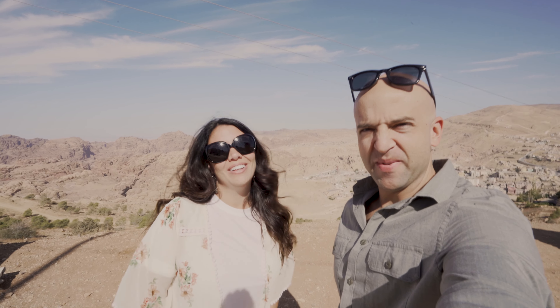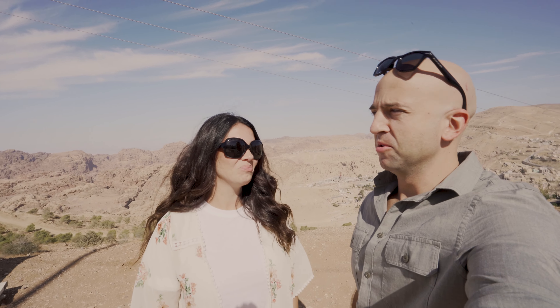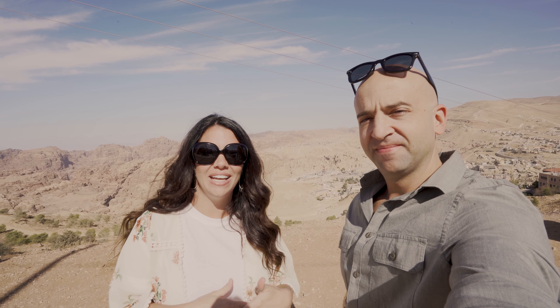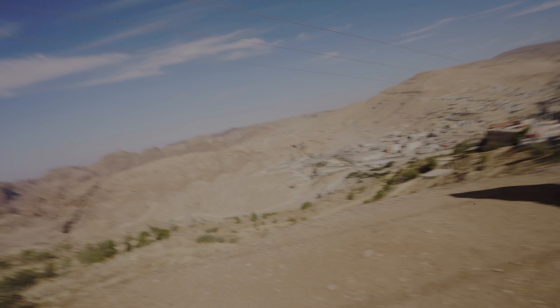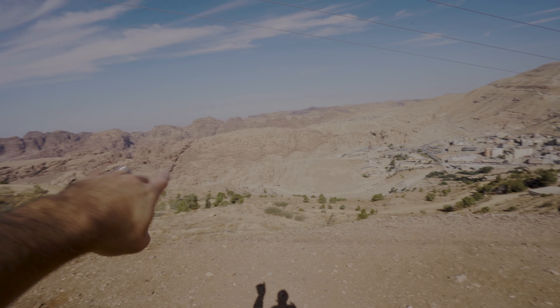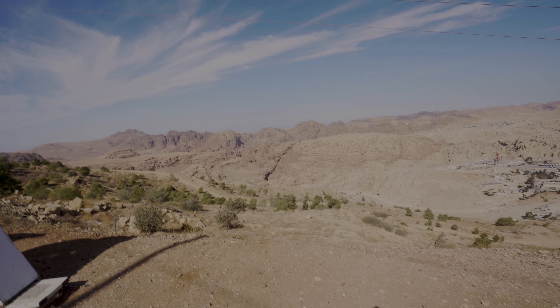Leaving Petra — sad to go, it's a bummer, but we're going to Wadi Rum right now, staying in the desert tonight. Super excited! We definitely recommend coming to Petra. Our hotel was right out there, that's the main walkway we went in, and all of Petra is back behind those mountains.